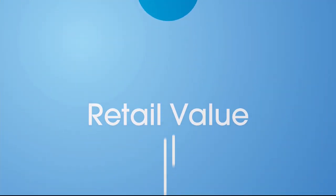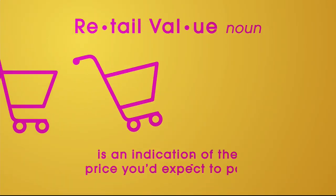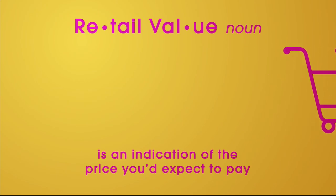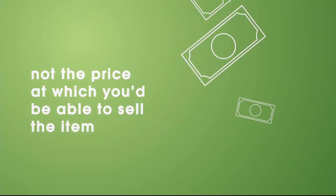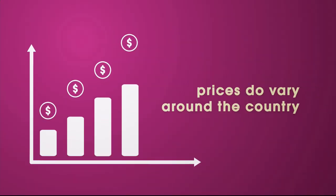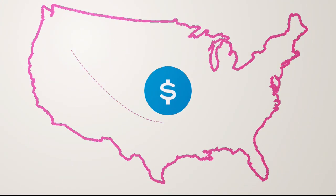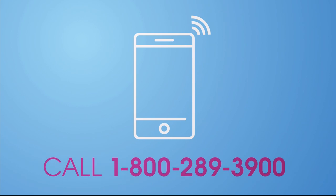Here at HSN, we base our retail values on nationwide information. Retail value is an indication of the price you would expect to pay for the same or similar item elsewhere, not the price at which you would be able to sell the item. Prices do vary around the country, so ours might be different from prices in your area. For more information, call one of our customer service reps at 1-800-289-3900.